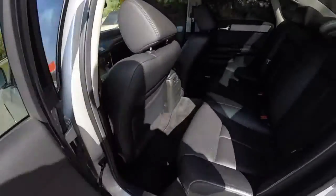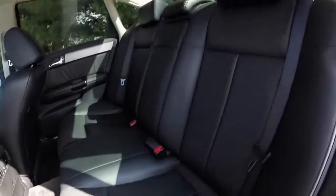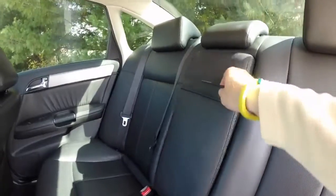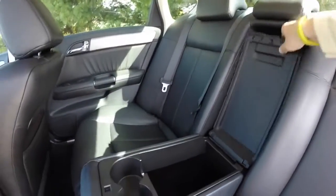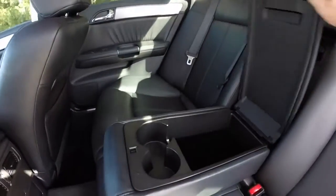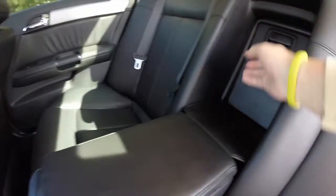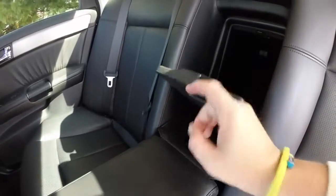Looking at the rear seat, it is spacious. There is a full fold-down center armrest with covered storage, dual cup holders, and the vehicle also has a trunk pass-through.